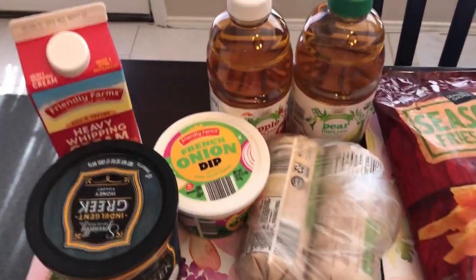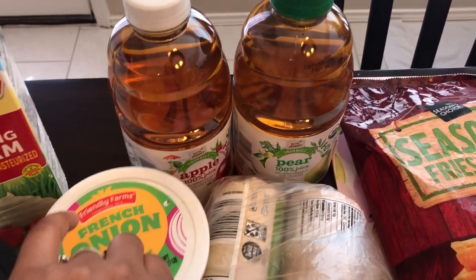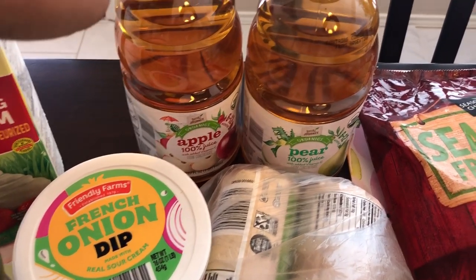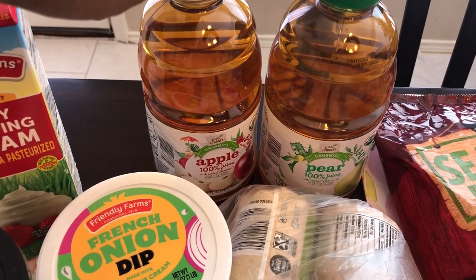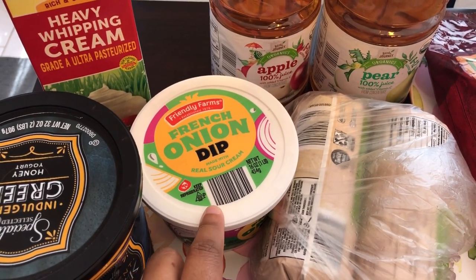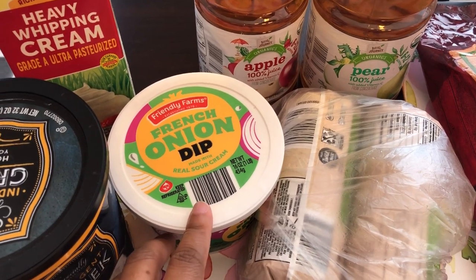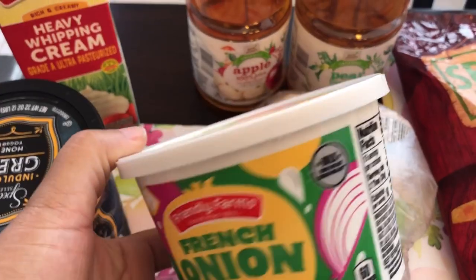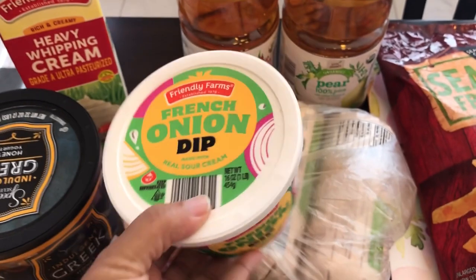I needed some heavy whipping cream for some recipes I plan to make. I also grabbed for Harrison for the first time this apple juice and pear juice — it's for babies and it was $1.15. Usually when we give him juice we dilute it with water. I also grabbed some French onion dip and it is really good. I do not like mayo at all and this is not a mayo-based dip — it is sour cream-based and I think it's like 89 cents.